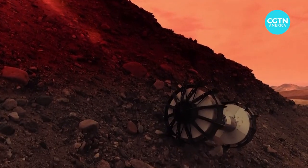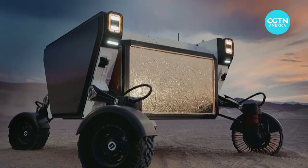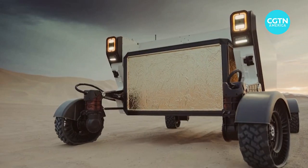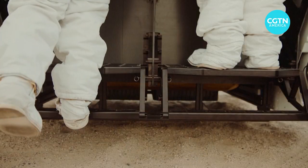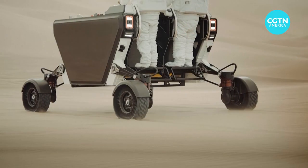Introducing FLEX — flexible logistics and exploration vehicle — a next-generation lunar rover manufactured by Southern California startup Venturi Astrolab.